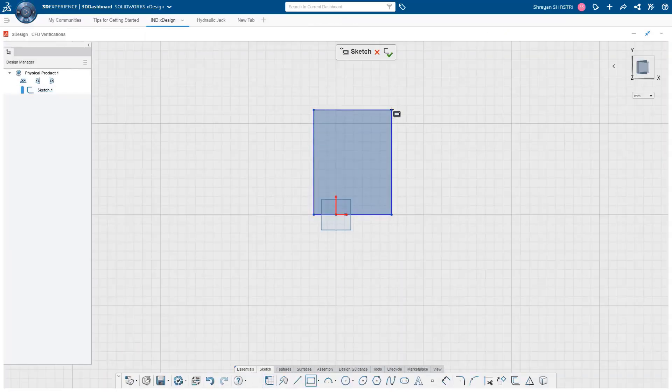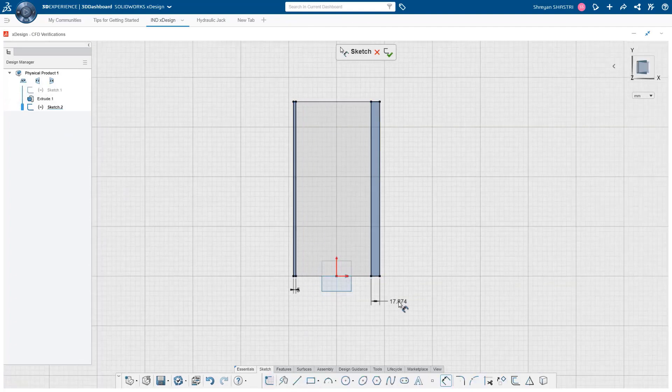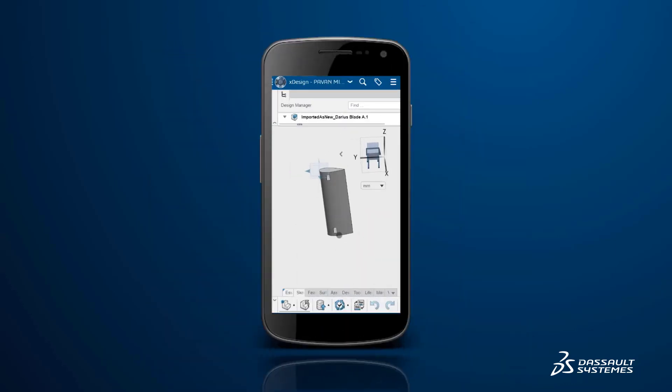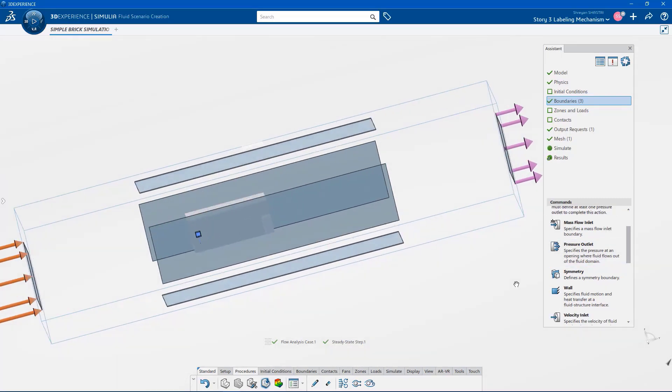What surprises me the most are the immense possibilities in which you can leverage the 3D Experience Platform. Working on SolidWorks X-Design was very fast and easy due to its highly interactive user interface. Moreover, X-Design is a browser-based application and requires no installation like traditional client software. You can access X-Design using any device like a desktop, laptop, tablet, or even a smartphone. You can seamlessly switch between the design and simulation apps since the model resides within the native 3D Experience Platform environment, which was very beneficial and allowed us to easily iterate and arrive at an efficient design.